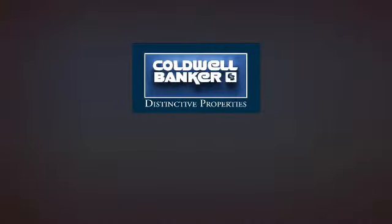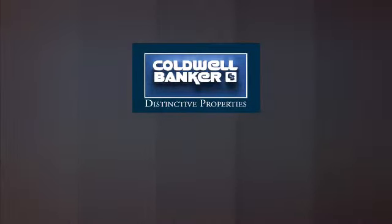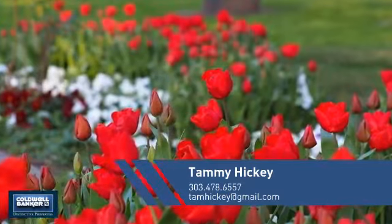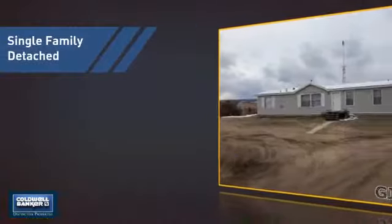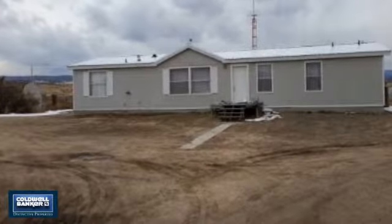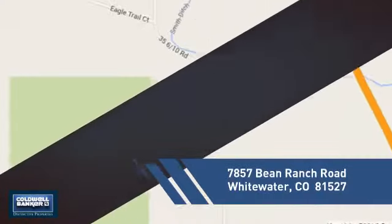Welcome. You'll find a wide selection of listings. This video is brought to you by your real estate agent, Tammy. This home is a great choice for those looking for comfort, convenience, and the privacy of their own home. And it's located in this area.